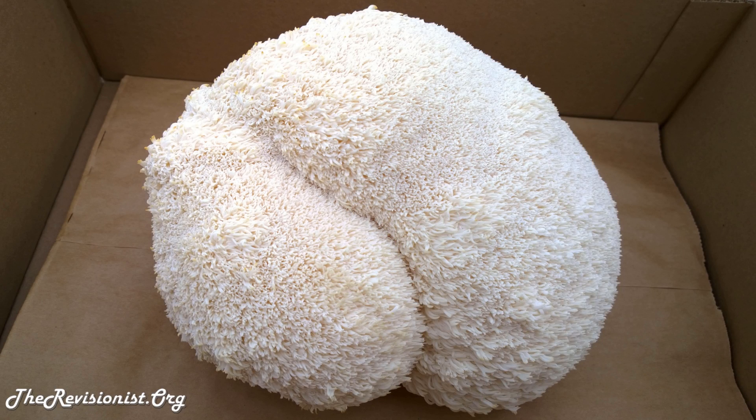The next smart drug that I take is something called lion's mane mushroom. Lion's mane improves the growth, development, and myelination of neurons while at the same time decreasing their death rates.